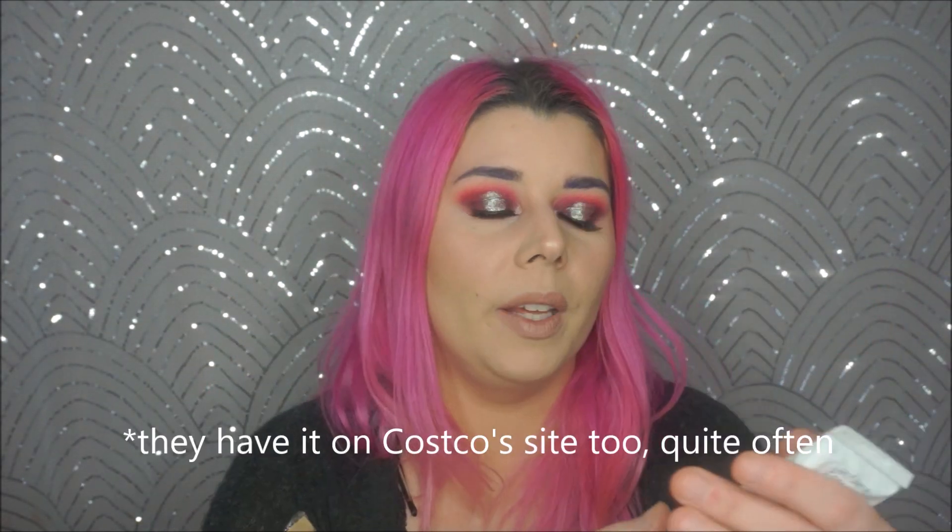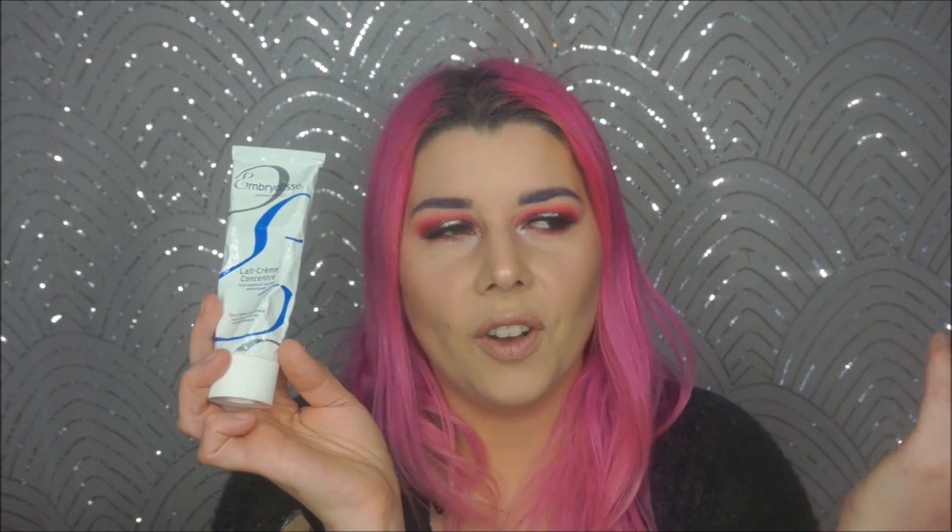Another expired product - this is the Embryolisse Nourishing Moisturizer, an all-in-one product. I got this at iMats a few years ago. You could use it as a primer, a makeup remover, or a moisturizer - a bunch of different things. I really did like it, but it expired after 12 months. It doesn't smell bad, but I just don't feel comfortable putting it back on my face. You can find it on Haute Look for like half off, so I'd wait for a deal.